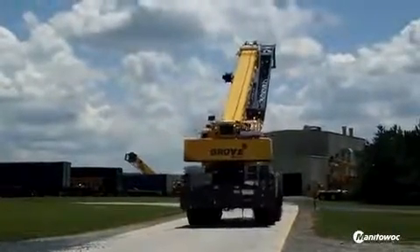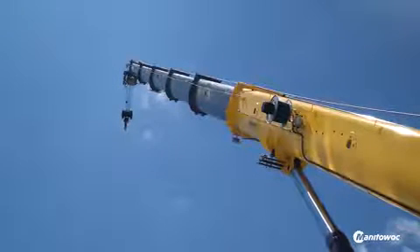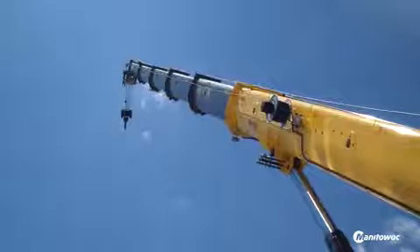Also in the mill environment and construction environment, its ability to get in amongst the tight areas of the construction — which a lot of the other all-terrain and larger cranes can't do. It's as simple as that; it's just easy to move around site.